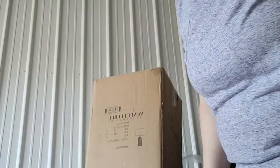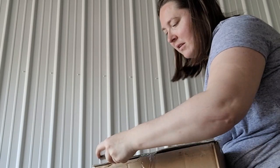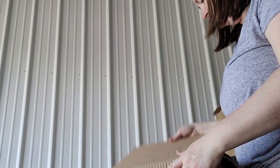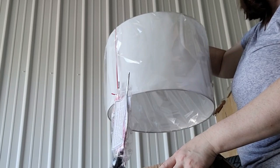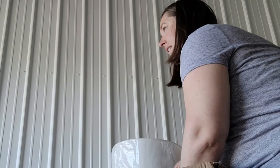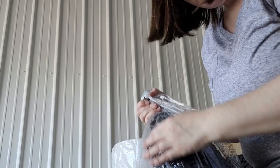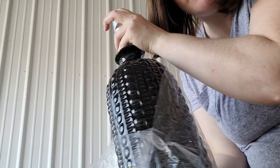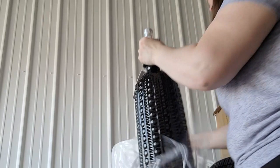Our next box says Watch Hill, handcrafted, with a picture of lamps — so I have a feeling there are some really nice lamps in here. Oh, what a pretty shade! This is actually really nice — it's like a ceramic-style jar with a really pretty pattern on it, and then with the lamp shade. Oh my goodness, that's gorgeous!